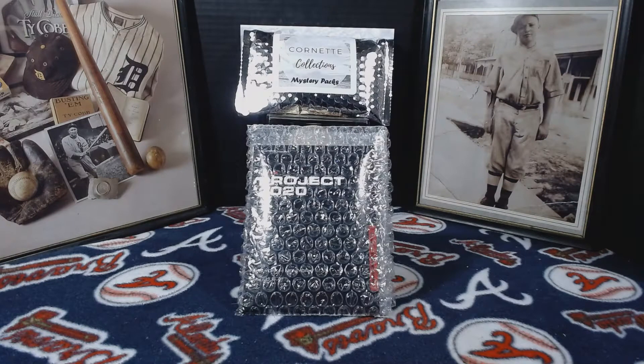Hey everybody, this is Tim from Cornette Collections, back at you again with another video. This is a Tops Thursday video — I'm starting to organize my videos so on Thursdays I'll be showing what Tops pickups I have from the website. It won't be every Thursday, just whenever I get Tops pickups and they come in, then I'll post them on Thursdays.